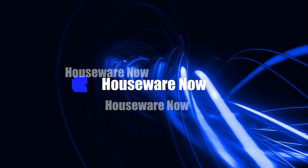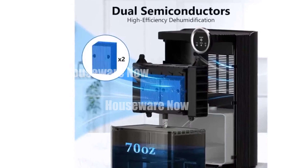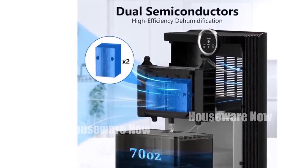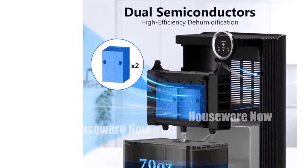Welcome to my channel. In today's video, I will be introducing you to the Top 5 Selling Dehumidifiers of 2024. Feel free to share your thoughts in the comments section below — your opinions are highly valued.